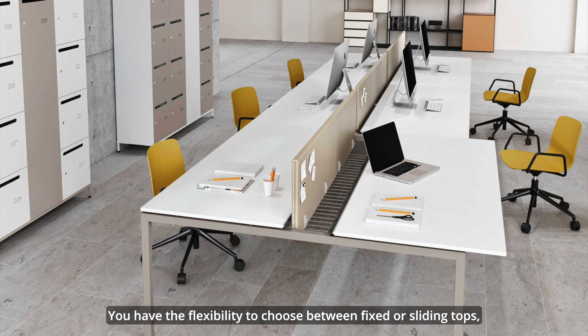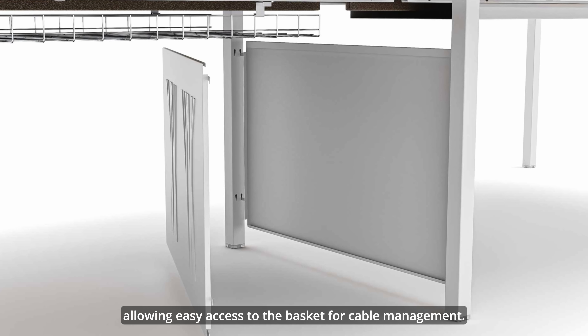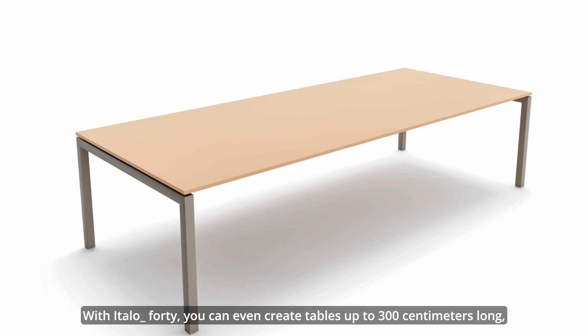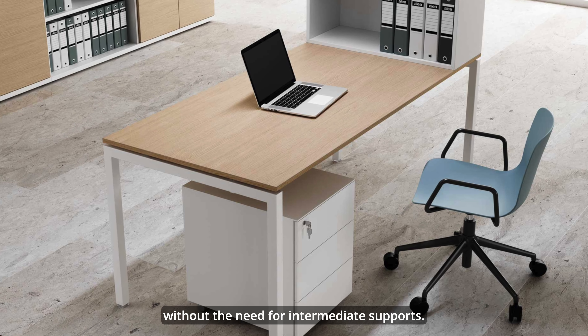Meet Atreo 40 — a system that combines outstanding technical features with cost-efficient components. Its metal structure with horizontal beams and straight legs supports tops 18 millimeters thick.